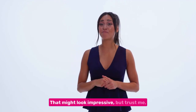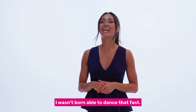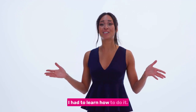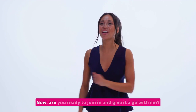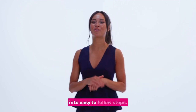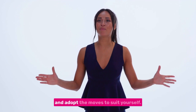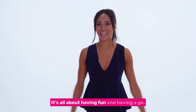That might look impressive, but trust me, I wasn't born able to dance that fast. Like any new skill, including maths, I had to learn how to do it, and with lots of practice, I got better. Now, are you ready to join in and give it a go with me? Don't worry, I'll break it down into easy to follow steps. Remember, you can do it at your own pace and adapt the moves to suit yourself. It's all about having fun and having a go.